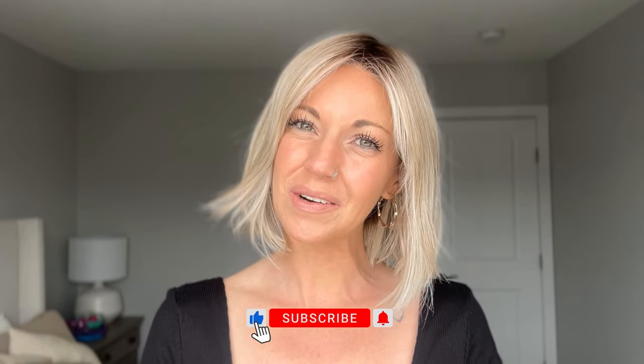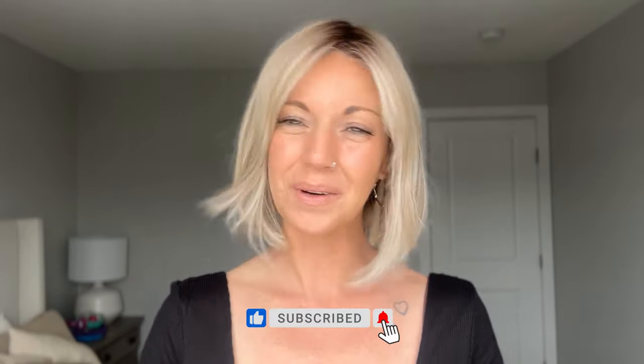Hi everybody, welcome back to the Chaquelle YouTube channel. My name is Amanda, and today I'm going to be giving you guys a full review on one of my very favorite wigs. But before I jump into it, I'm going to remind you to like this video and subscribe to my YouTube channel where you can learn even more about alternative hair.